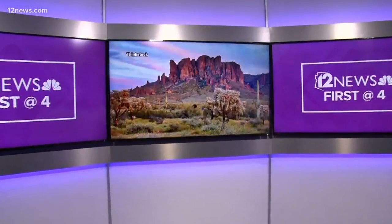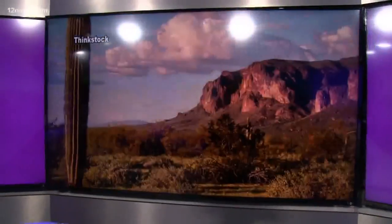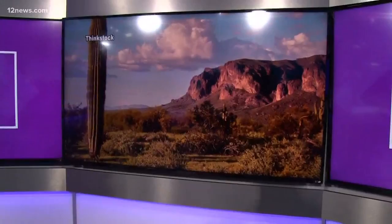With 22 national parks and monuments, there are plenty of places to explore Arizona. And this Saturday, you can do it for free in celebration of National Public Lands Day. Here are five of the best and most popular national parks right here in Arizona that you can get in for free.